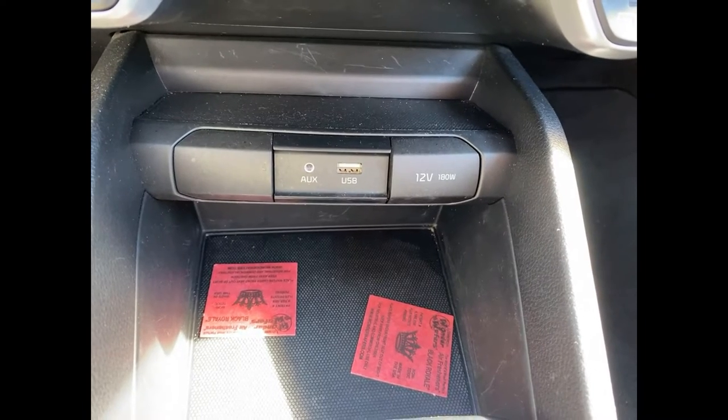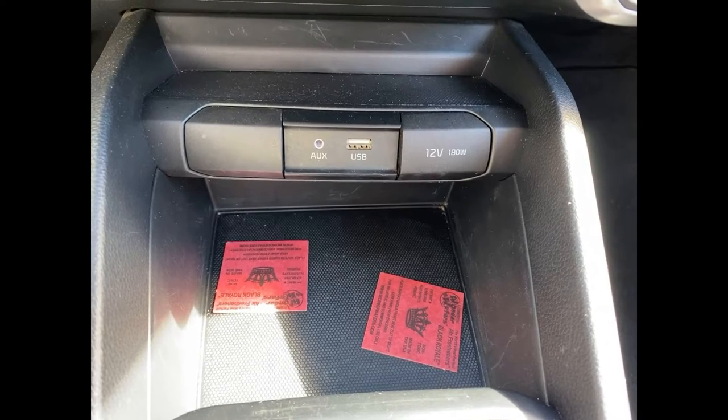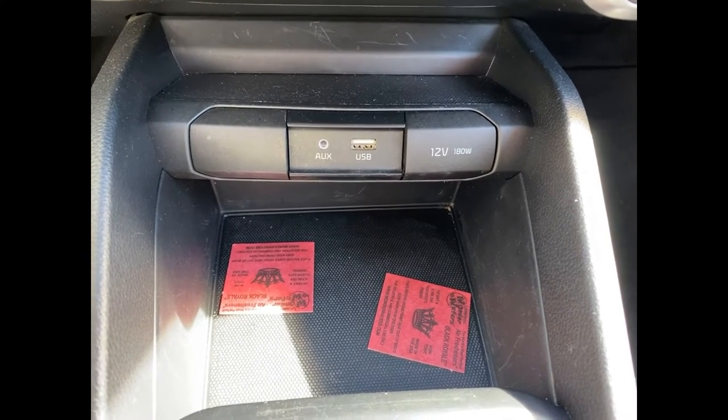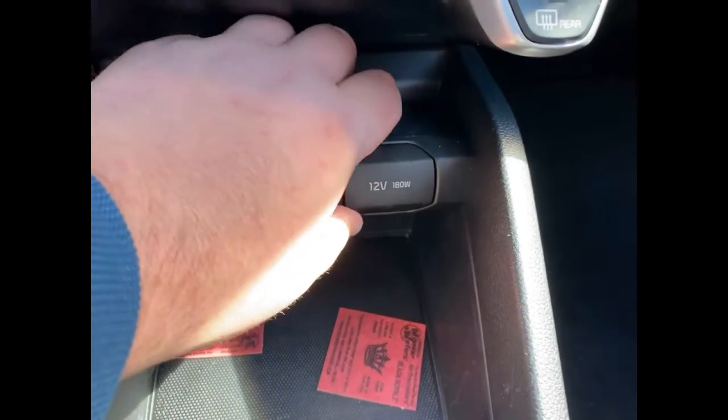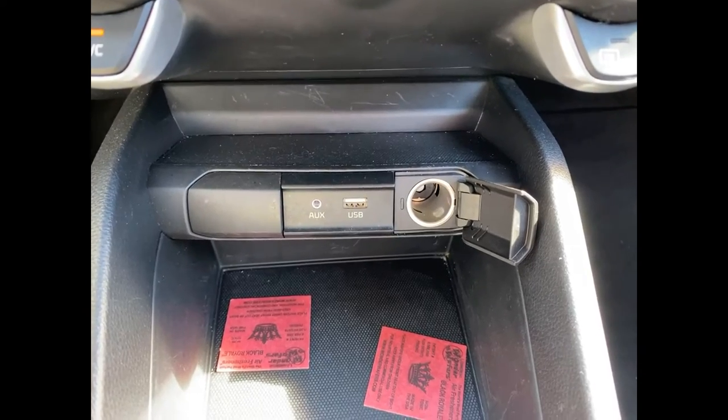Down here is where you have your aux and your USB plug-in, so if you need to charge your phone and all you have is a cord — because everyone manages to lose their car chargers — you can plug it in and charge it that way. You also have your normal car charger port right there for a car charger.